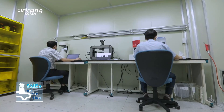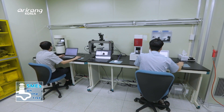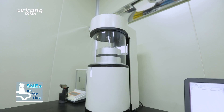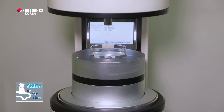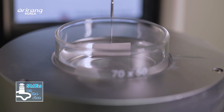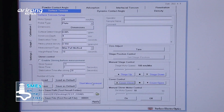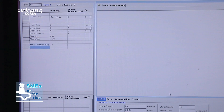There is another device that has implemented the fully automated technology of the company. It is the surface tension measurement device that can measure the tension of liquid materials. It can design and apply the measured data so that the data can be used for the development of surface tension materials.